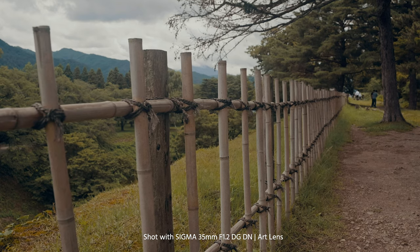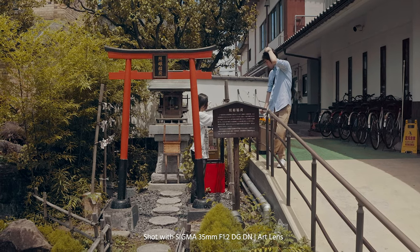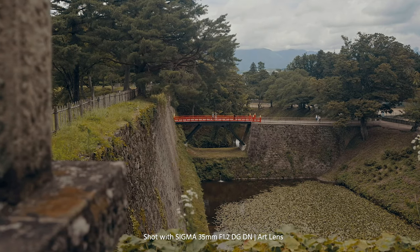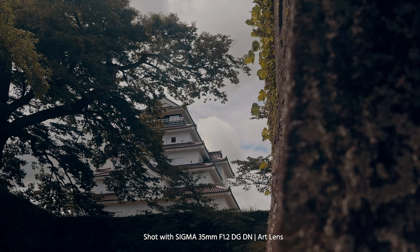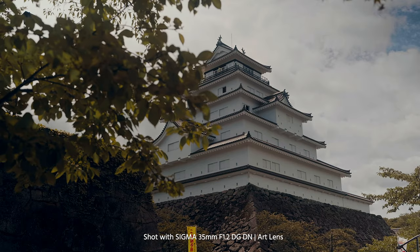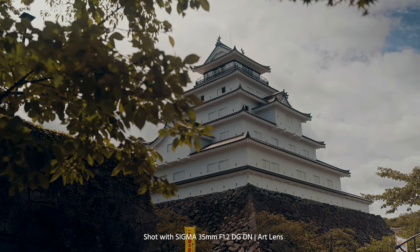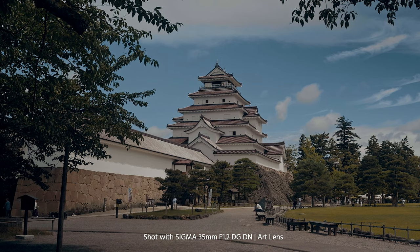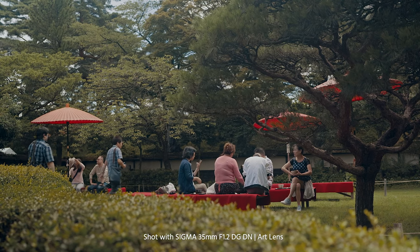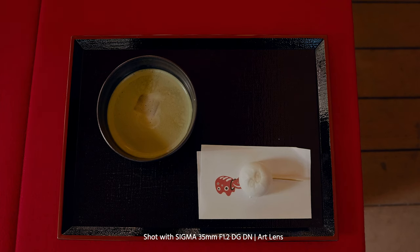Just before heading back to Tokyo, we stopped at Tsurugajo Castle, where I was able to briefly test the new Sigma 35mm f1.2 full-frame E-mount lens attached to my trusted Sony a7 III. This lens is very fast and sharp — certainly a welcomed addition to Sigma's growing full-frame lens arsenal. I'll leave you with some images taken with this lens.